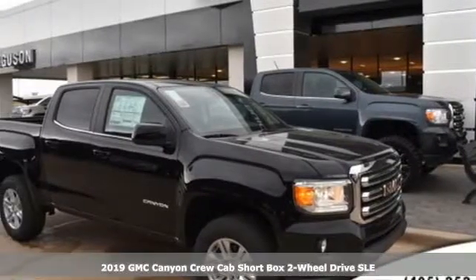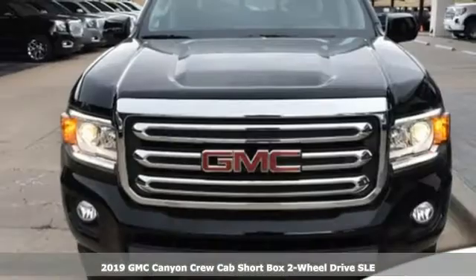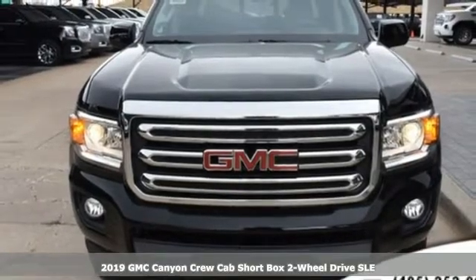It's a new 2019 GMC Canyon. Smart capabilities, strong performance. GMC.